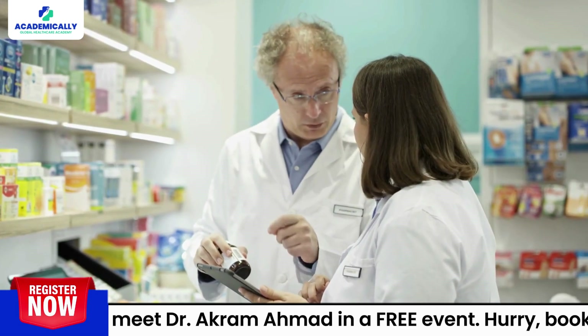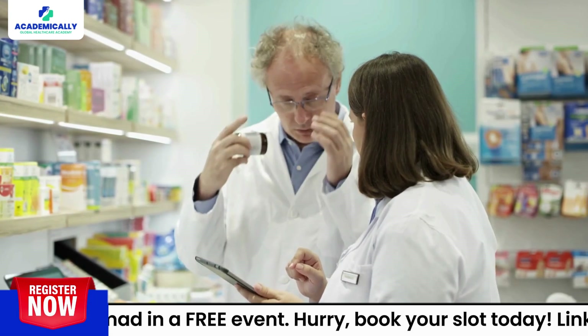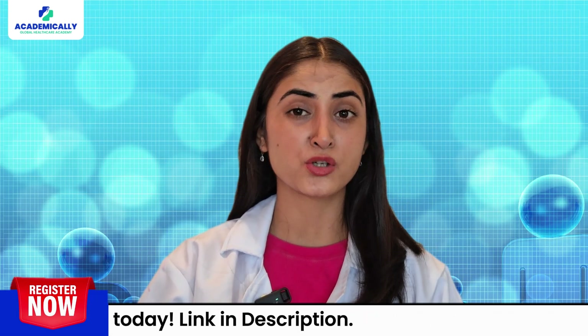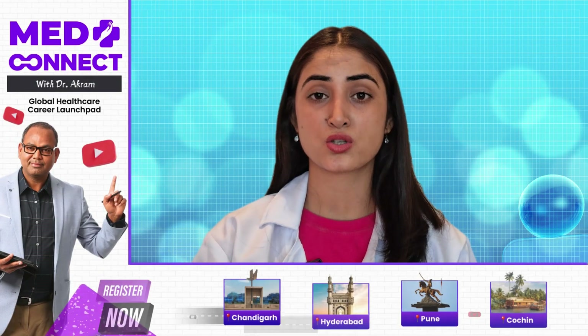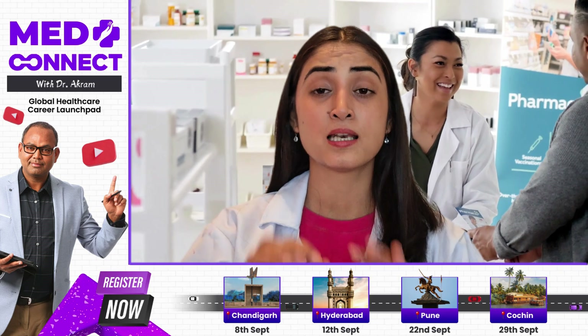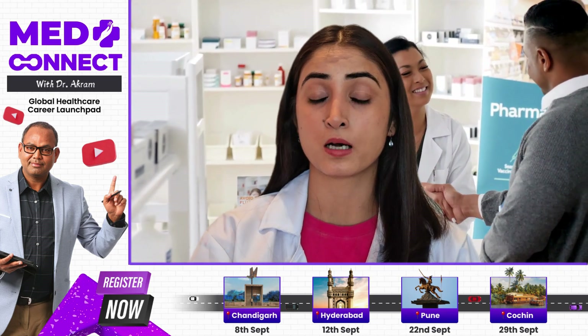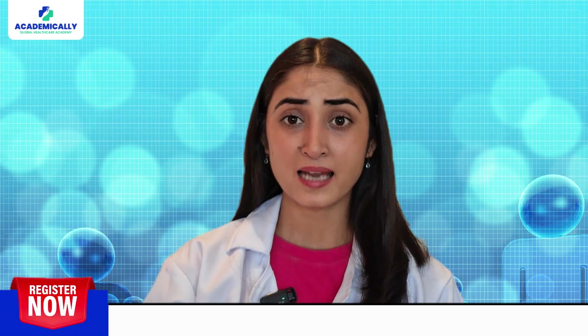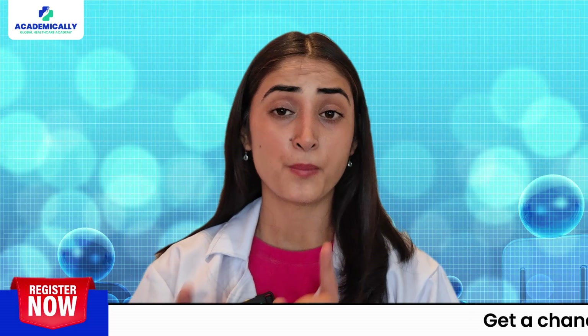You will work full-time under experienced pharmacists during the internship. Finally, once you have cleared the exams and completed your internship, you will need to register with the Pharmacy Council of New Zealand. This will be the last step in your journey of becoming a registered pharmacist in New Zealand.